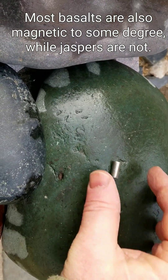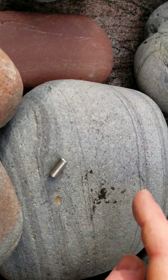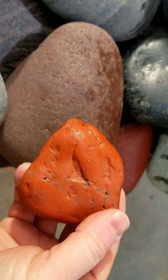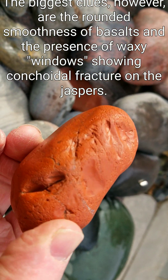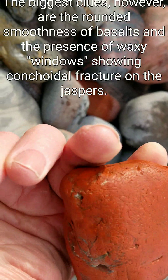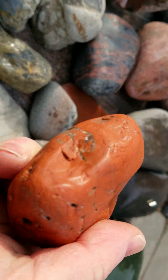Like even this green one I showed you earlier — it's very waxy. These are probably all magnetic. This is a piece of jasper. First of all, it is a brighter color; basalts are rarely this bright. But if in doubt, look for those little indentations — they'll have a little bit of a shine to them, and that tells you you have a jasper rather than a basalt.